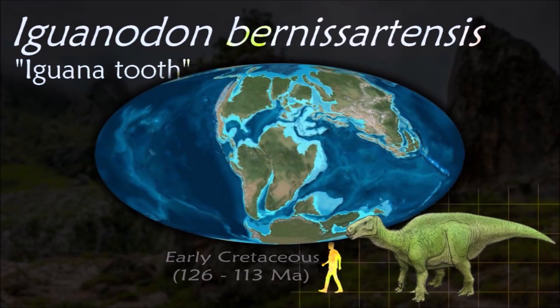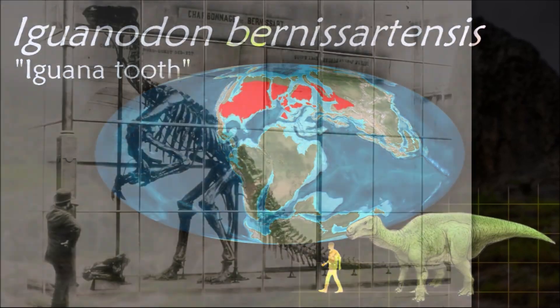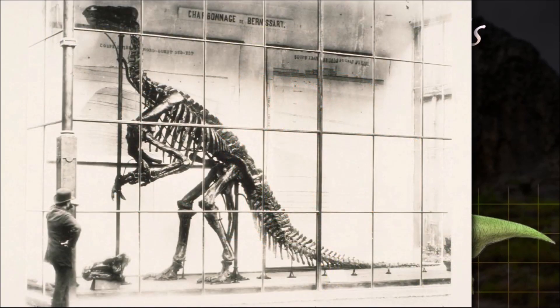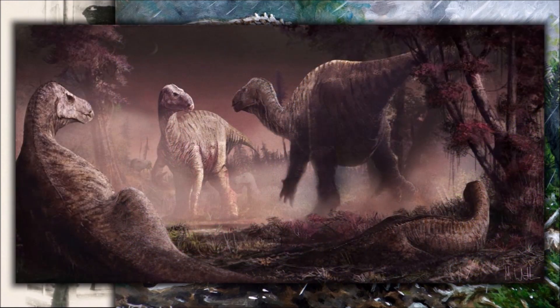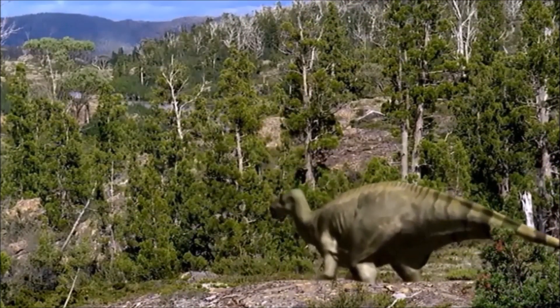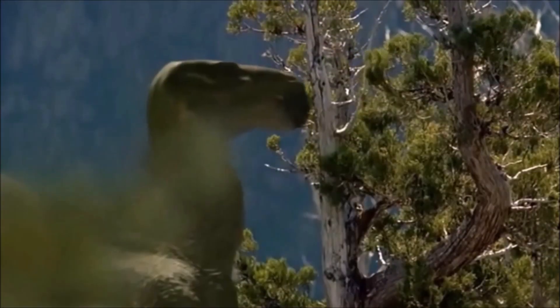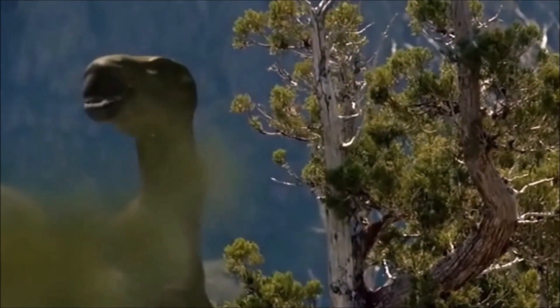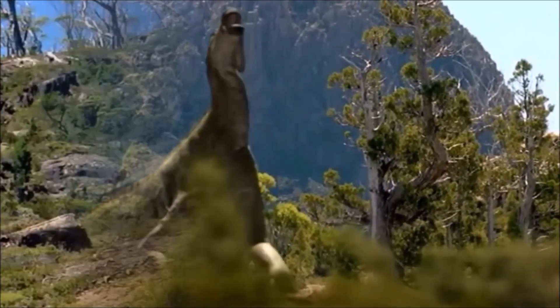Iguanodon has a firm place within dinosaur history books, not just because of the large expanse of fossil material attributed to it, but because it was the second dinosaur to ever be identified. Its thumb spike is one of its best known features, typically interpreted as a close-quarter stiletto-like weapon against predators. Early reconstructions depicted it as a tail-dragger, but the tail is now always shown to be straight and carried high off the ground.